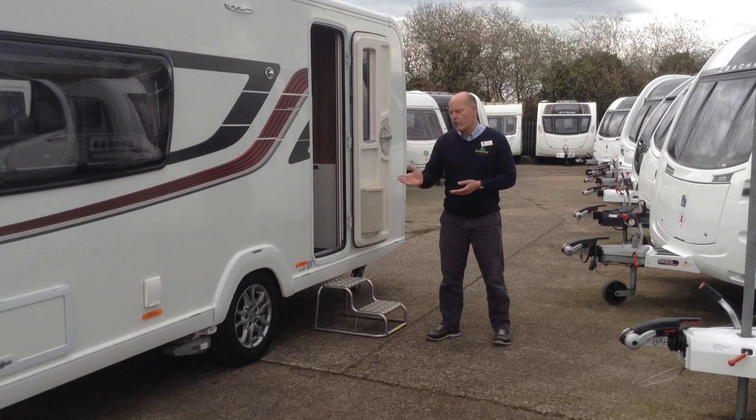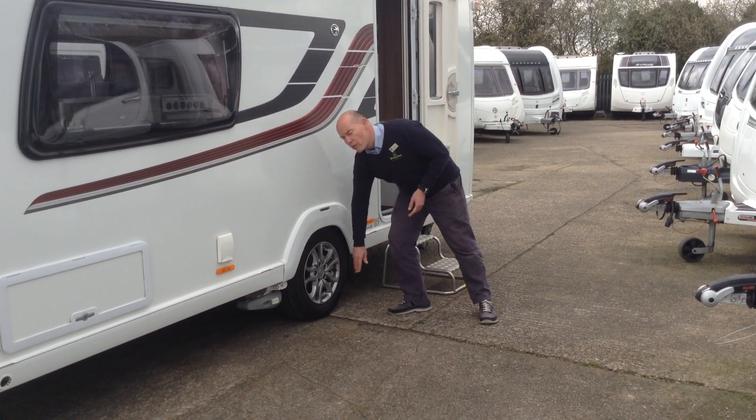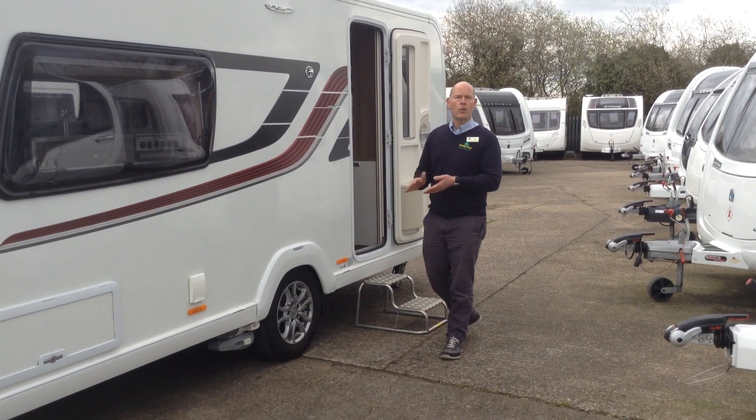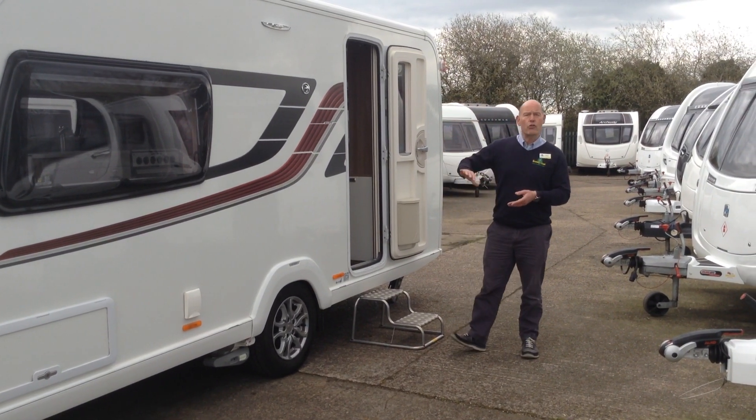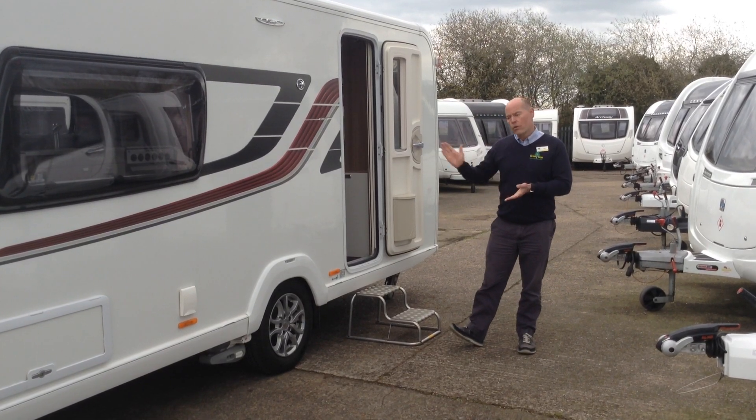It does come with the PowerTouch Evolution Auto Engage Motor Mover and it's also got Tyron run-flat safety bands fitted to the wheels. It is also paint seal treated exterior and on the inside too.